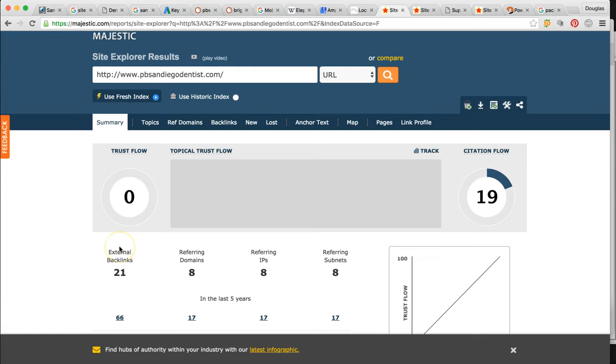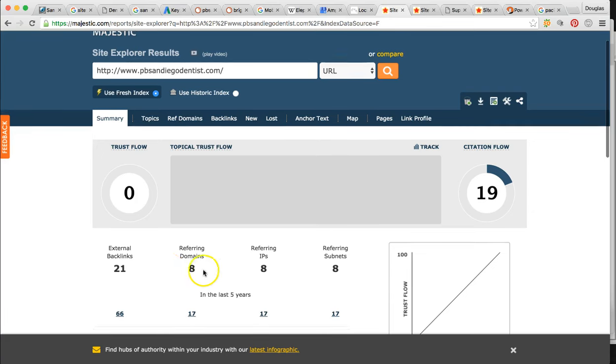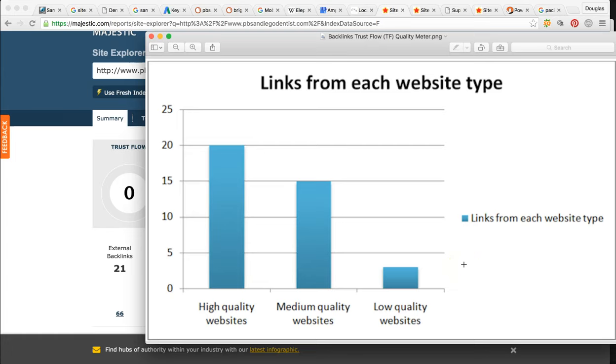Right now, what these numbers are saying is that you have eight websites mentioning you 21 times. This could be social media or blogs. What Google wants to know is how high quality are those websites that are mentioning you — are they high-authority websites or low quality? The trust flow is what gauges the quality of these websites. Right now you're at a zero. This chart shows the quality meter: zero is obviously low quality, medium quality is at a trust flow of 15, and high quality is at 20.